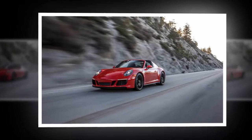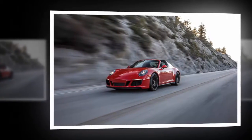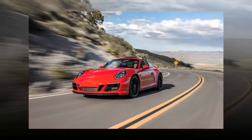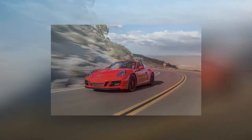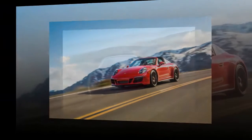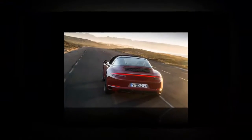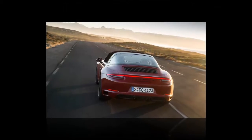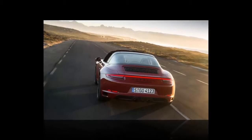Now, of course, every 911 except for the GT3 has a pair of charge-enhancing snails bolted to its flat-six engine. We predict a lot of 997 and 991.1 Carrera 4 models will find themselves listed on Reno-Tahoe's Craigslist in short order, with a number of them, undoubtedly, replaced with a 2018 911 Targa 4 GTS.